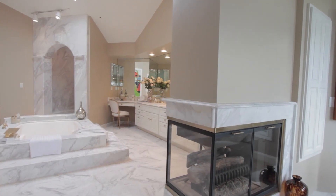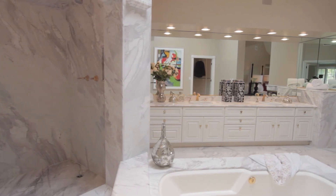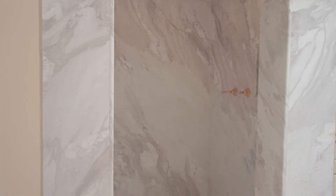Stunning master bath accented with marble, featuring a fireplace, jacuzzi tub, oversized shower, and his and her sinks.